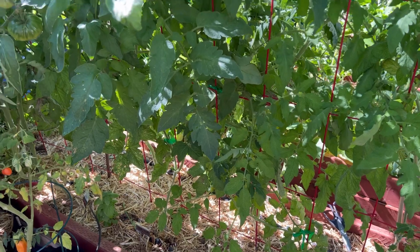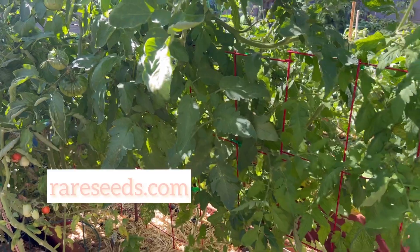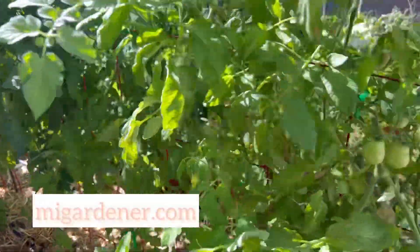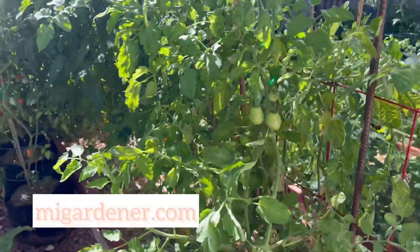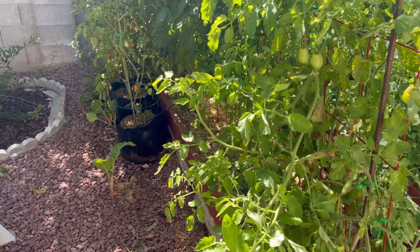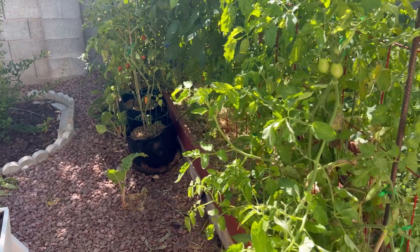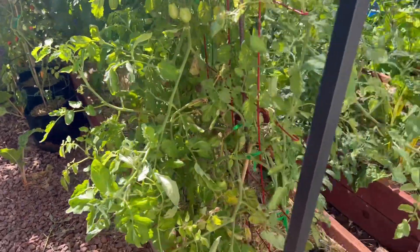I start most of my tomatoes from seeds that I either get from Baker Creek or from In My Garden — those are two favorites for buying seeds. The Campari tomato I did start from some store-bought tomatoes that I had, so we'll see if that one does anything. You never know!